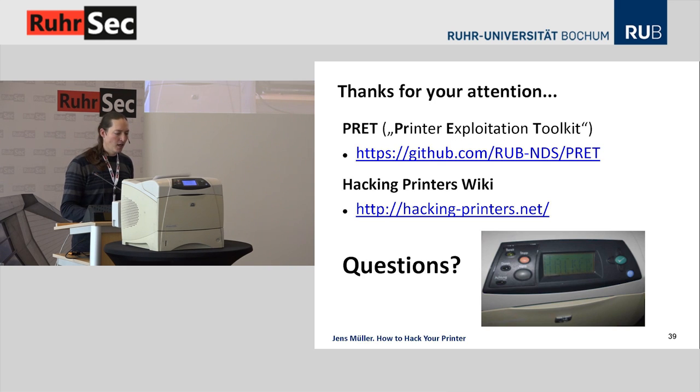PRET, our tool to pen test printers, is freely available. Test it, give me some feedback. If you're interested in more technical details of the attacks, we've set up a wiki where you can read everything in detail. Do you have any questions?